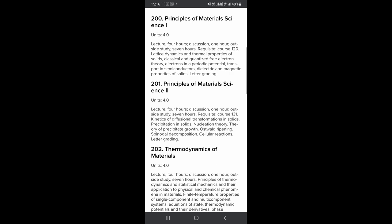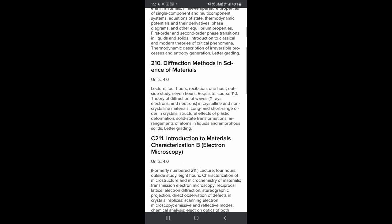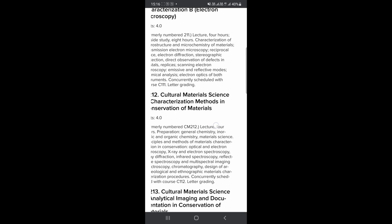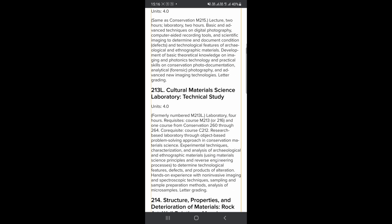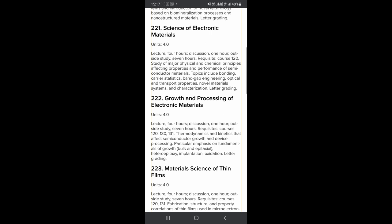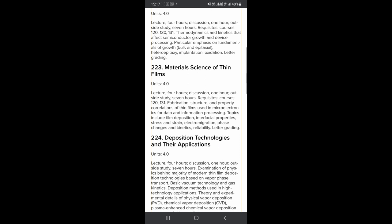These are the graduate-level courses which UCLA offers in material science and engineering. As you can see, the courses are diverse, but upon closer inspection you'll find that most are inclined towards the electronic materials domain. They have physical metallurgy, thermodynamics, material characterization, and courses based on thin films and growth. Material characterization is an evergreen branch.